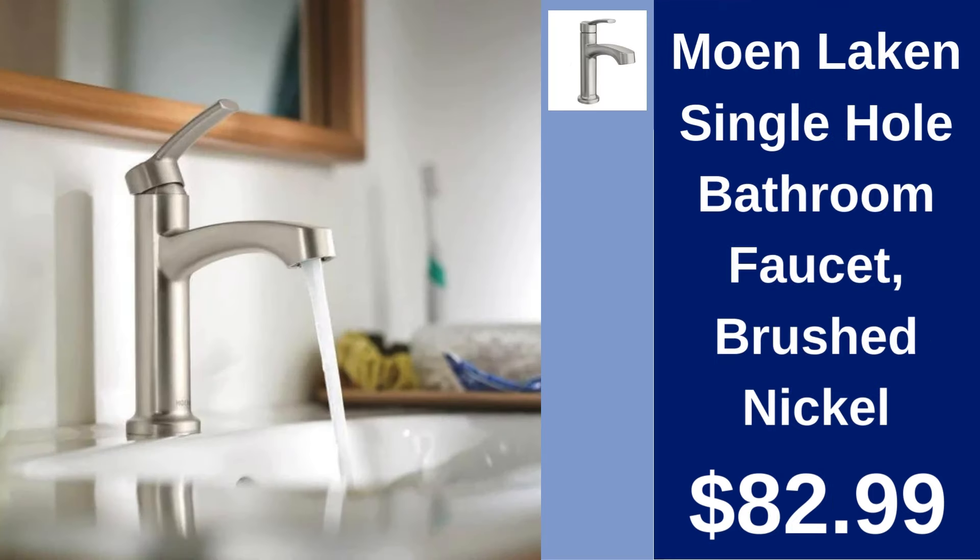Moen Lakin Single Hole Bathroom Faucet Brushed Nickel $82.99. Modernize your bathroom with this sleek single hole faucet featuring a durable brushed nickel finish.